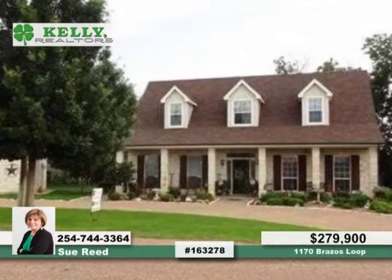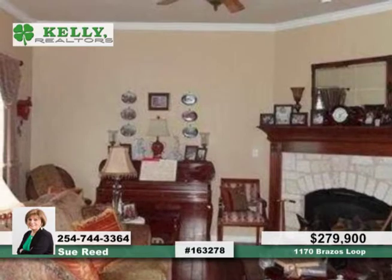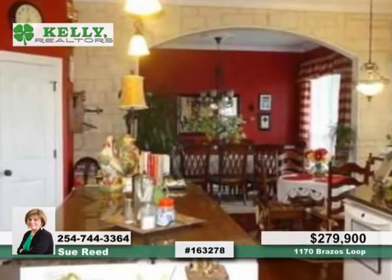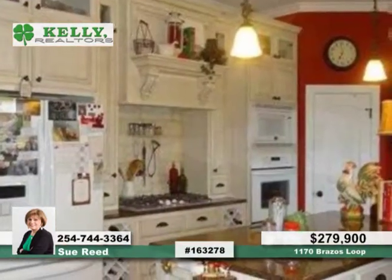Don't miss this gorgeous home on Lake Brazos. Hand scraped wood floors invite you in where you'll find the charming home you've been looking for. It offers three bedrooms and two and a half baths, with a master bedroom downstairs.